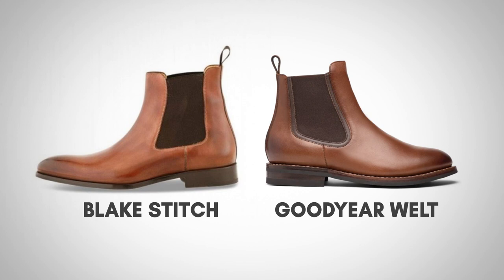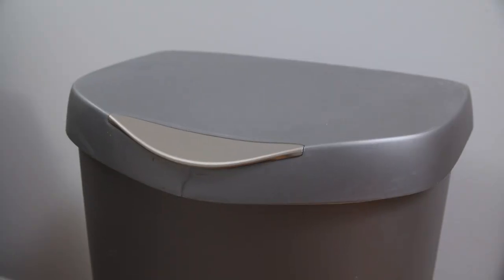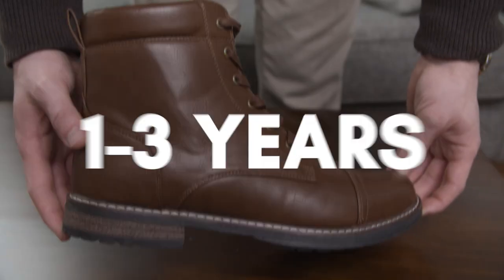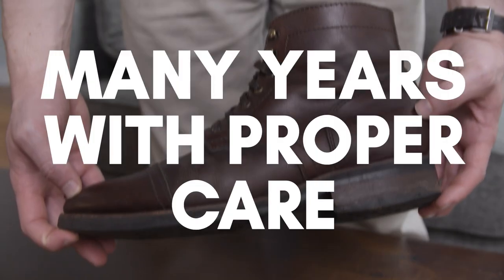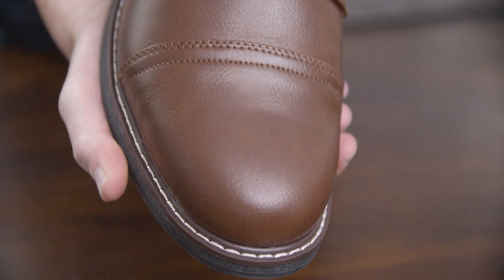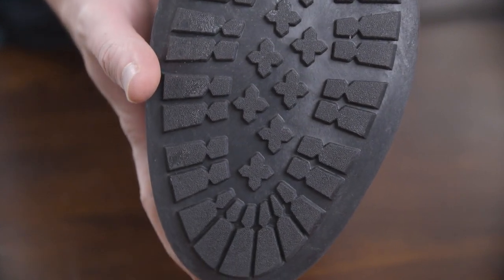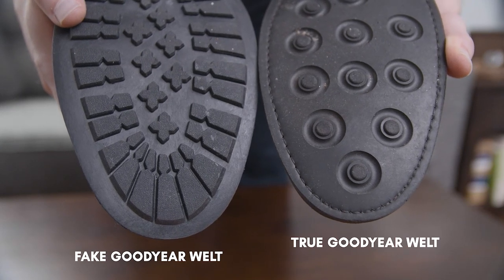On both stitched and welted boots, when the sole wears out you can take it to a cobbler and get the sole replaced. But if the sole wears out on glued boots, that's it — time to toss them. Expect to get only one to three years of use out of cheap boots, while a quality pair could easily last you a decade or more. Pro tip: watch out for glued boots that have fake stitching. They look like they have a Goodyear welt, but if you look at the bottom of the sole, the thread does not go all the way through. Only if you see the stitching on the underside is it a true Goodyear welt.